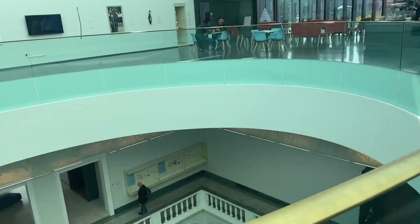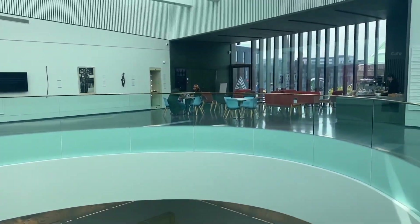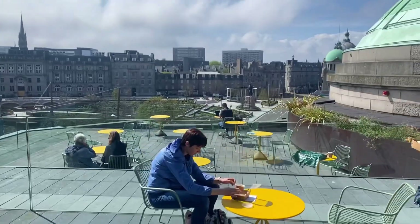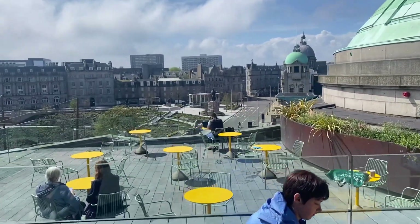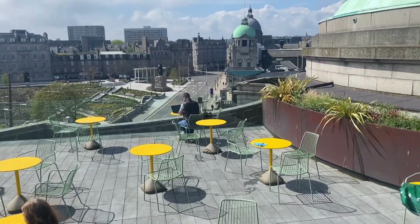So we've nipped into the Aberdeen Art Gallery, which I've never really been into before, to look at this little cafe. Look at this — beautiful little outside cafe on the rooftop with views over the gardens. Great little discovery.